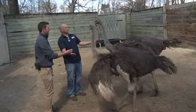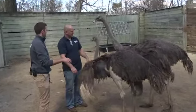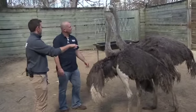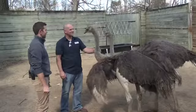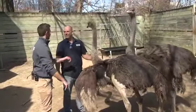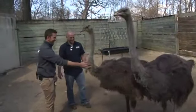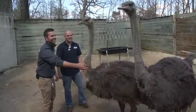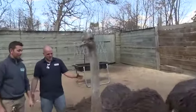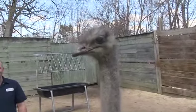Last year they brought in over a hundred new animals across about 35 different species. Among the newest are ostriches, which will be housed with the Ankole cattle. These are actually babies right now, but they'll get a lot bigger — and they're definitely not camera shy.